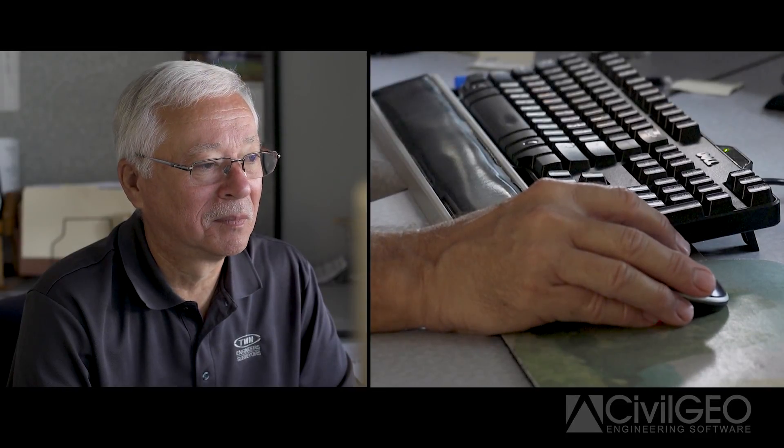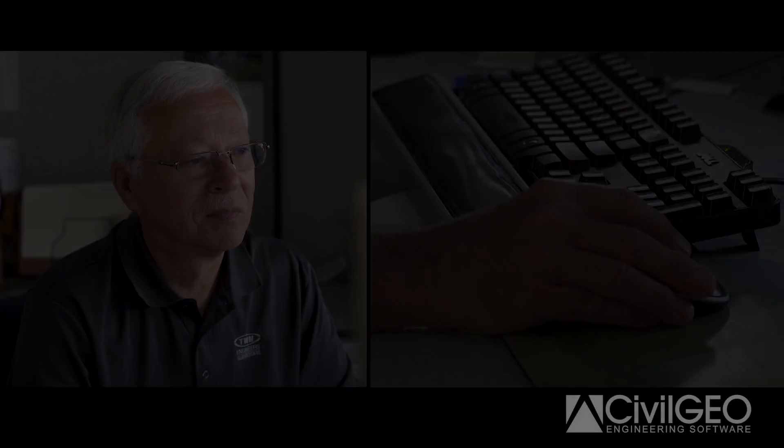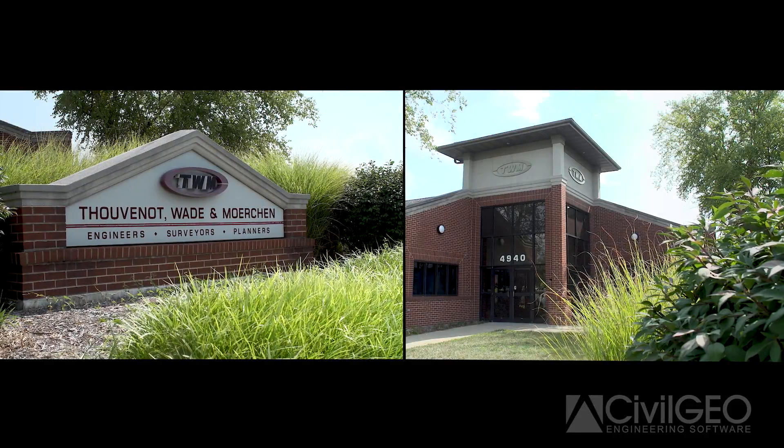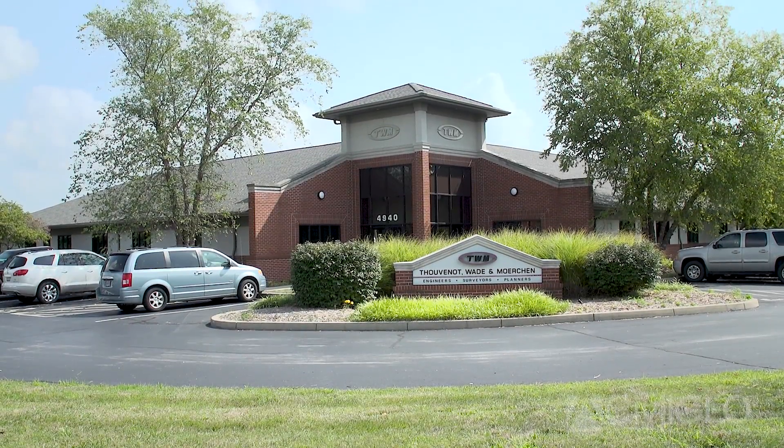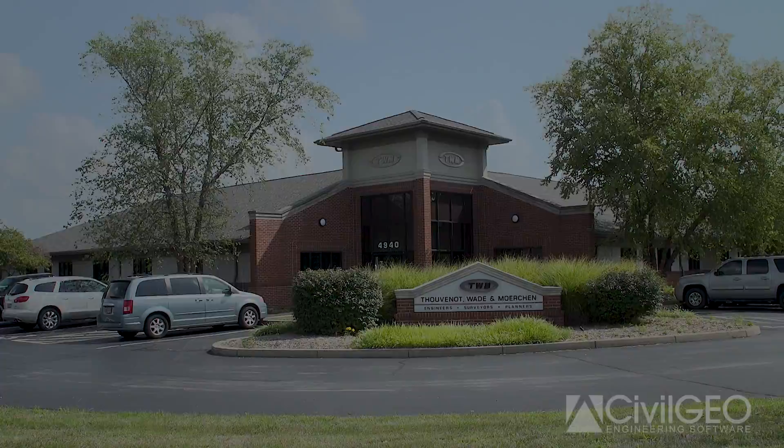I'm Paul Holman, Senior Vice President for Tuvina, Wade & Berkshire. We're a consulting engineering firm with about 85 employees and five offices in the St. Louis metropolitan area. I've been a civil engineer for 41 years, doing a lot of hydraulics work for site engineering projects, bridge hydraulics, and other types of drainage improvements.